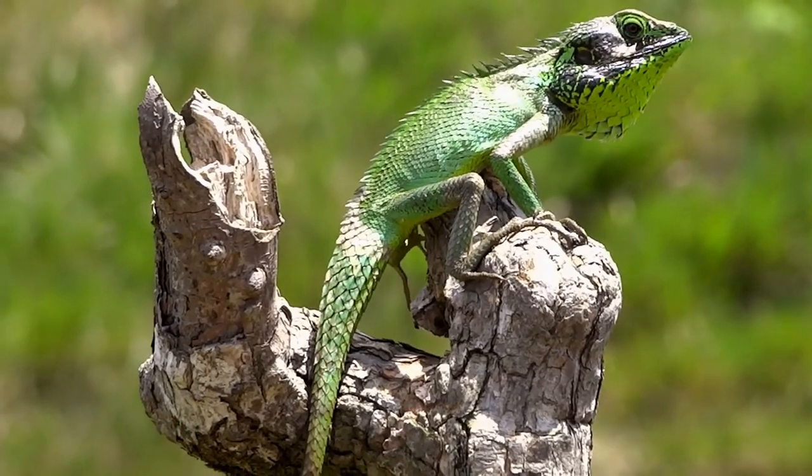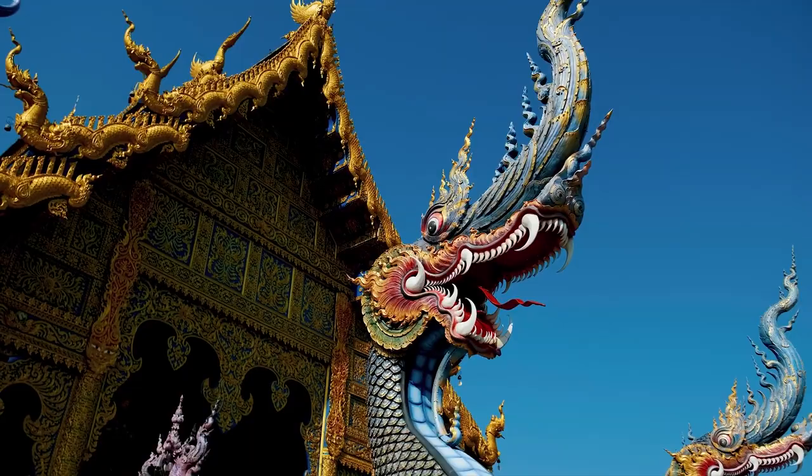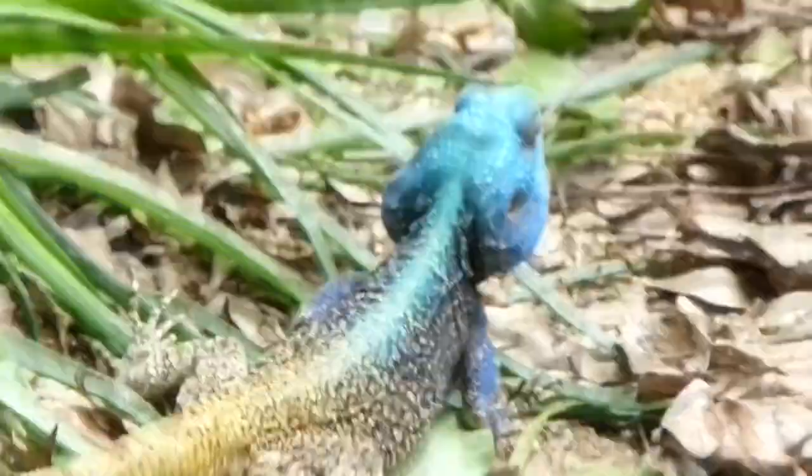Today on Animal Fact Files, we're discussing dragons. Not like the fire-breathing behemoths of fantasy, but real life, for real, dragons. Yes, dragons are real, and you probably know some already. There are over 300 living species of the reptiles in the Agamidae family, and many of them are commonly known as dragons.